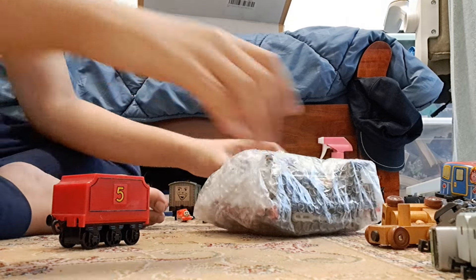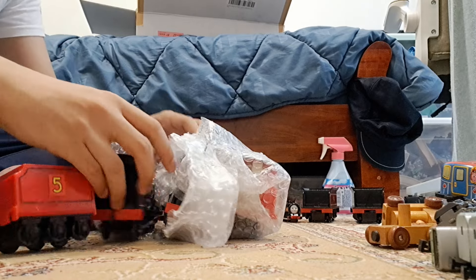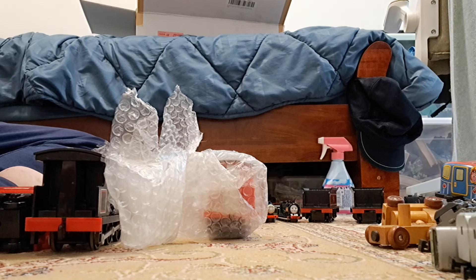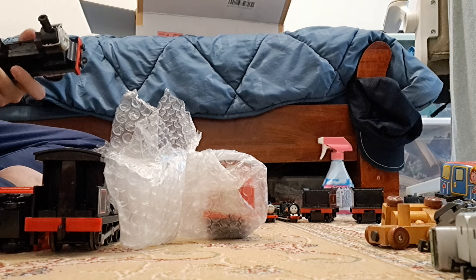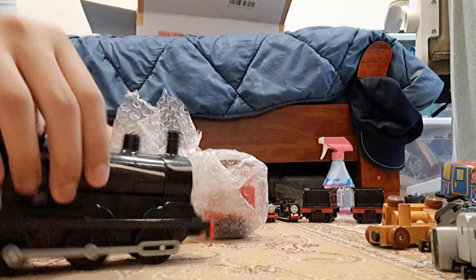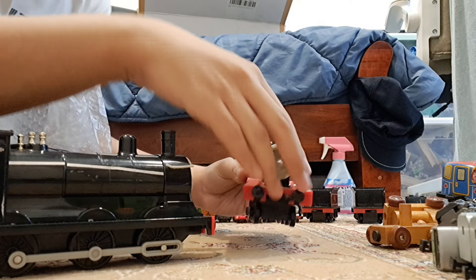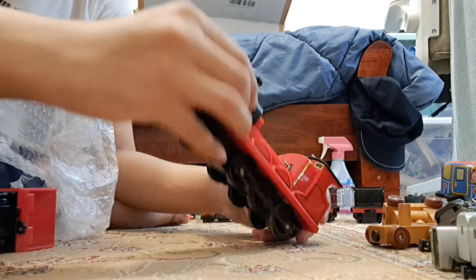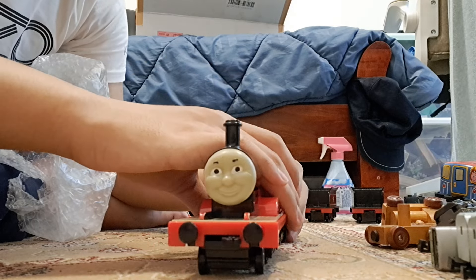The engines now. So here we have two models. First up is another die-cast James - I think he's motorized but I don't really know. Unfortunately he didn't come with his battery compartment, but that's alright. I've already got one of these. The eyes look a bit off on this one. The other one is in better condition with a tender - I've been looking for one in better condition.